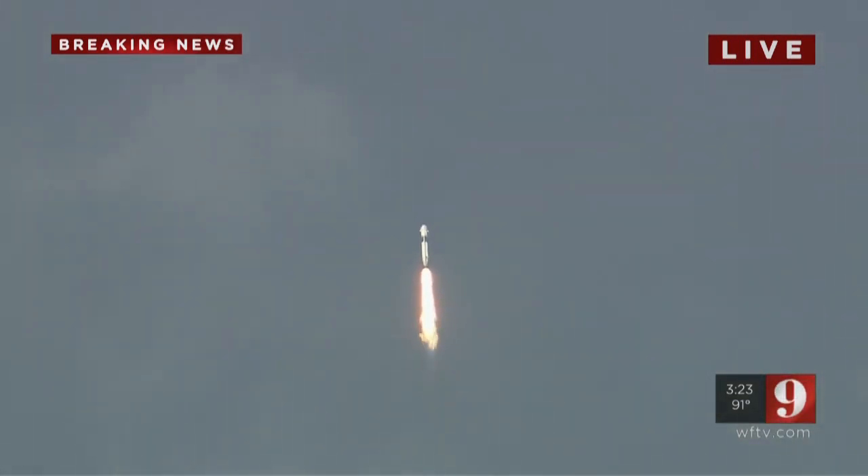Reports say all systems are go. Vehicle is supersonic. We've exceeded Mach 1 on the Falcon 9.